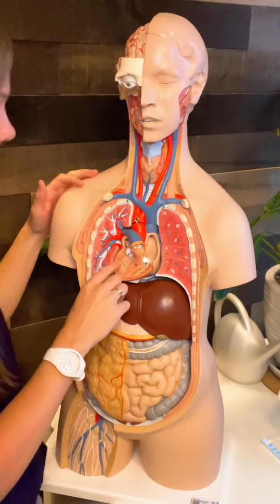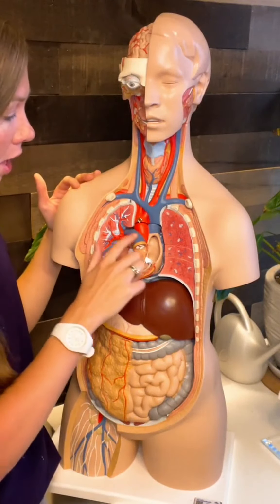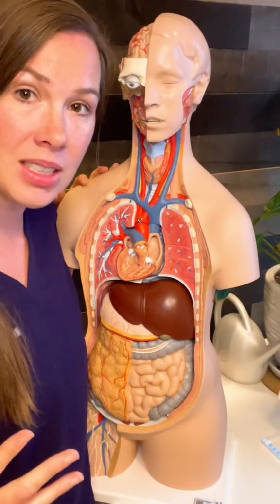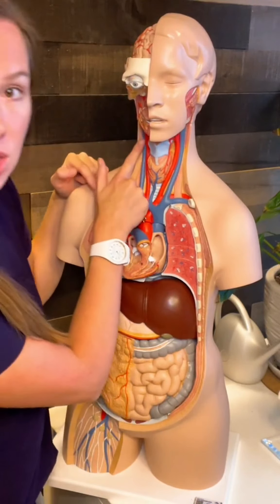Now, let's say that it actually happens on the left side of the heart and it is coagulated here. It goes into the left ventricle, then it's going to go out into the aorta into the rest of the body. And where is the path of least resistance? It's up the carotids. So you can see it goes up to the brain. Bad news bears.